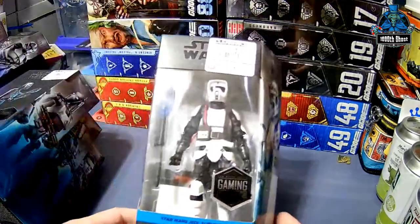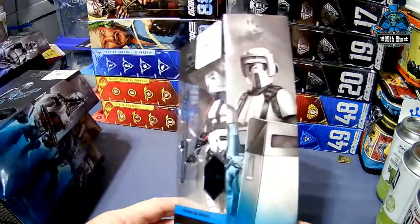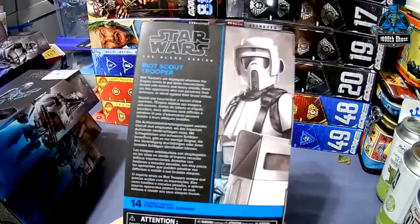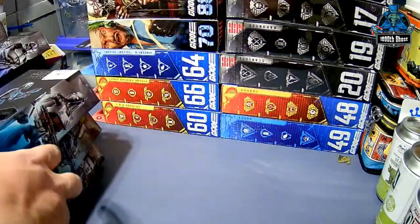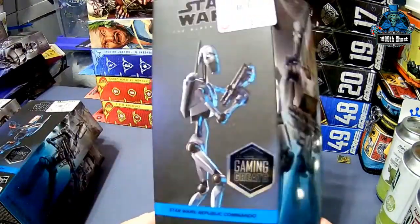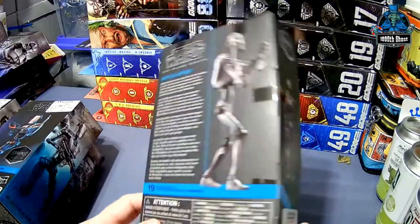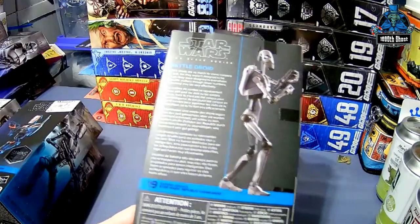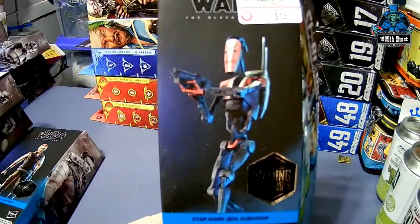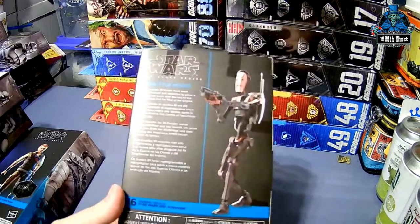And then there's a Riot Scout Trooper, also from Jedi Survivor — he comes with a shield, number 14. This is a battle droid from Republic Commando, and I assume he's a gunmetal gray kind of looking — very cool. B-1 battle droid from Jedi Survivor, he's number 16.